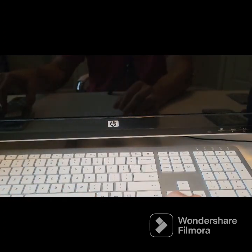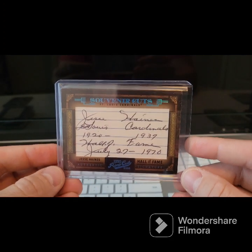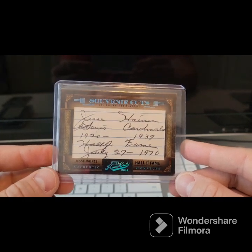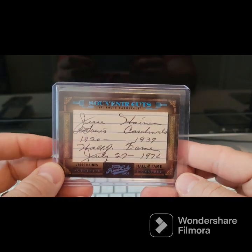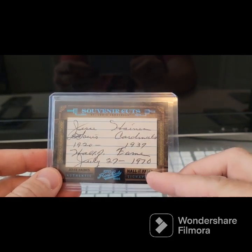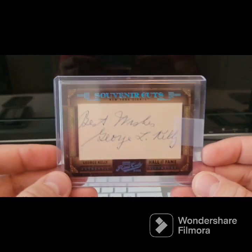This one I did have an autograph of, but I wanted this one anyway because it's from Prime Cuts 05. These next four are all from Prime Cuts 05. This one's so sick — Mr. Jesse Haines, St. Louis Cardinals, 1920 to 1937, Hall of Fame July 27, 1970. I mean, that's just ridiculous. I'm 48 of 50, and this is just a beautiful design. I love that brown, old antique look and the blue foil. They did different foil for the different signature types.